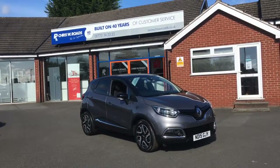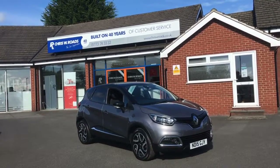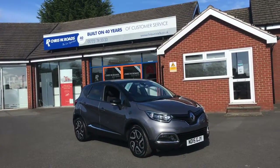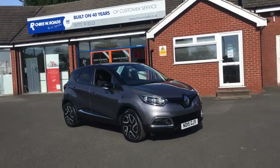Hello, this is Rob from Chris W. Rhodes. Here we have a Renault Captur which has a grey body and a black roof — looks really, really cool. It's got some great features on the interior to get onto as well, so let's start with a quick walk around.